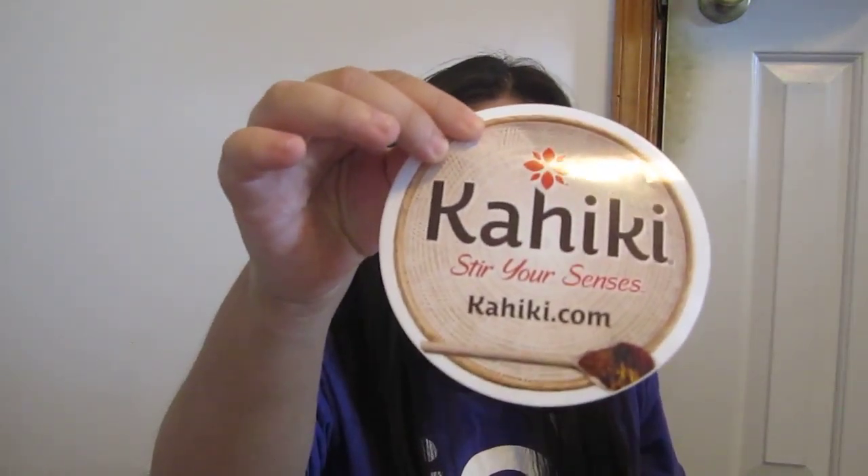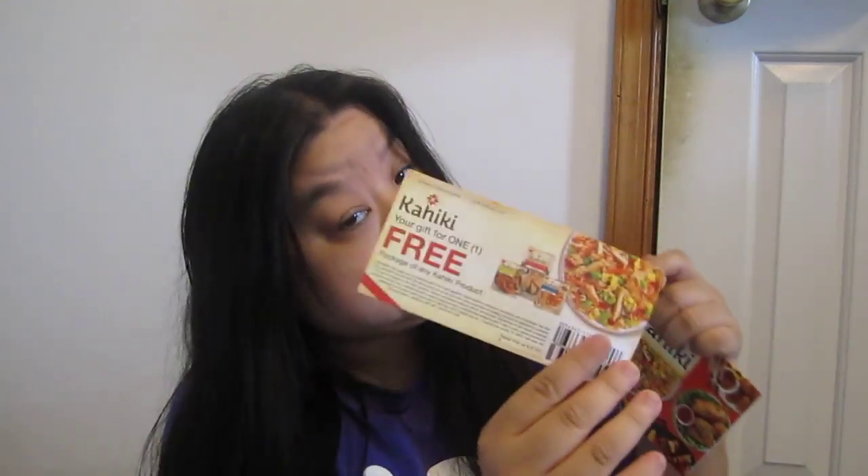I won from the Kahiki Facebook page. There's one free Kahiki — Kahiki is like Hawaiian or Asian food. 'Congratulations on winning the Facebook contest. Enjoy your next Milanas.' So that was a free coupon.